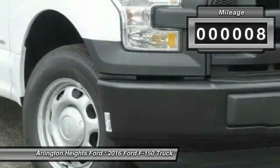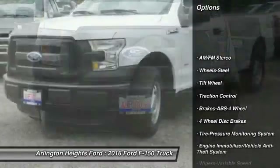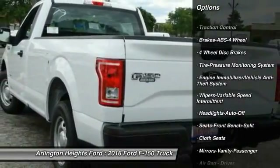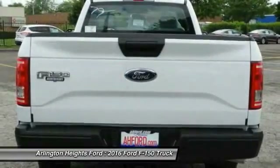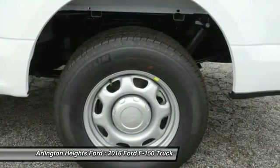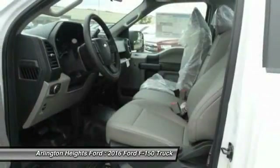This vehicle has less than 100 miles. Here are some of this vehicle's great options: anti-lock braking system, traction control, air conditioning front, power steering, AM-FM stereo radio, daytime running lights, headlights auto-off, cloth seats, tilt steering wheel, wipers — variable speed, intermittent.